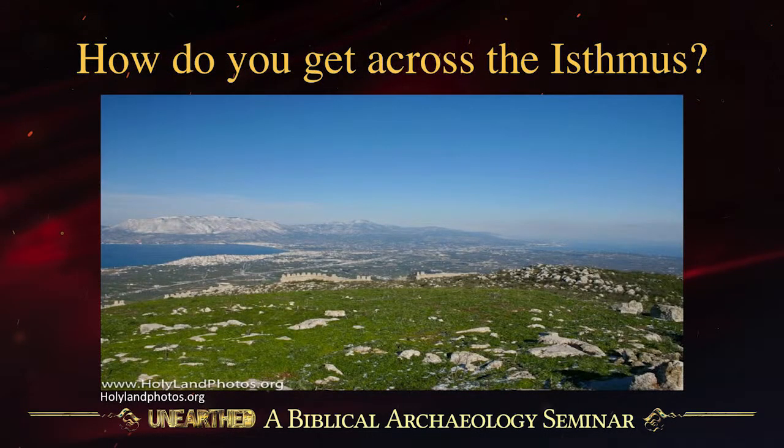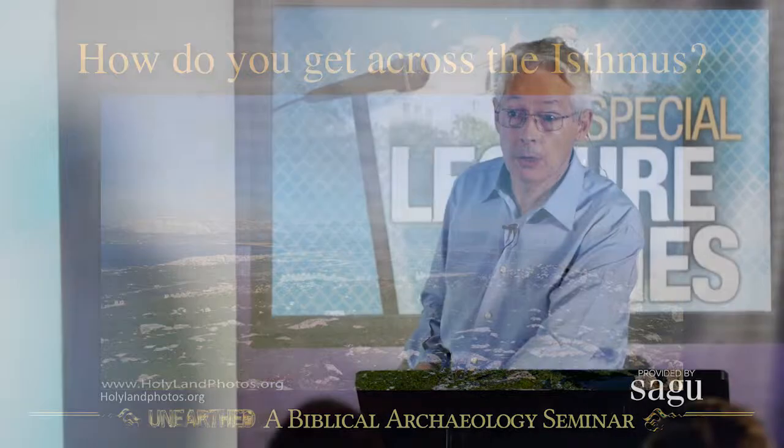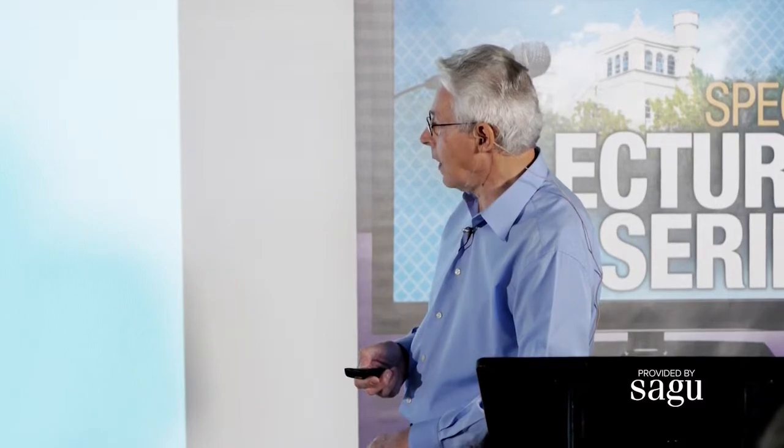But the problem is: what do you do about that narrow neck of land, that isthmus in between? It's not very wide — it's about four miles across. Just about four miles. Not very far, but it's far enough.